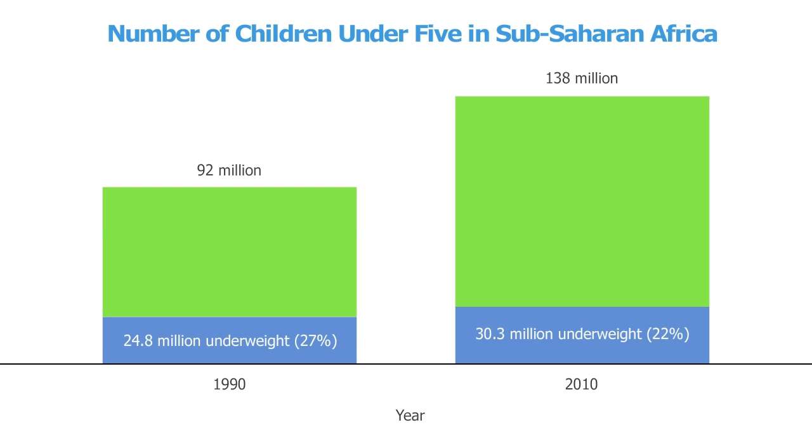This graph clearly illustrates that population growth is increasing the amount of food needed in sub-Saharan Africa. So why is population growing in sub-Saharan Africa? Today, women on average have 5 children. That's down from 7 in 1970, but still higher than the global average of 2.5.